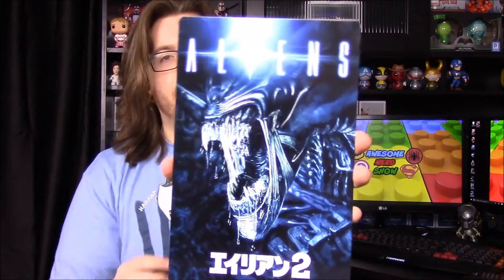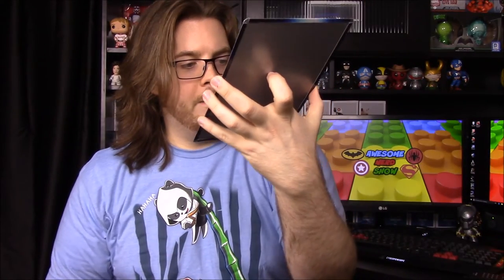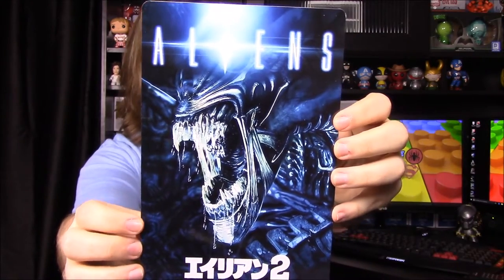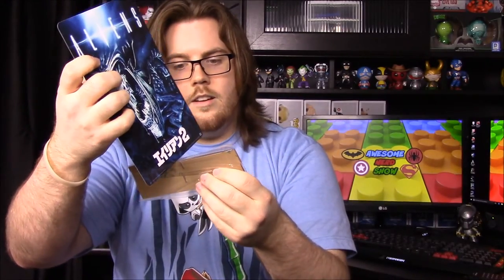Next we have what looks like a plate — it appears to be a Japanese version of the Aliens 2 movie cover, with what I'm assuming is the alien queen on it. That's a really cool picture. There's also a little stand piece, though I'm not sure if that's what it's for.